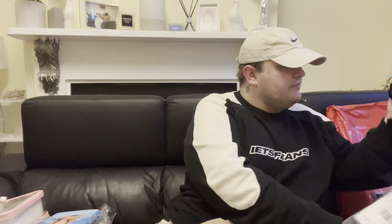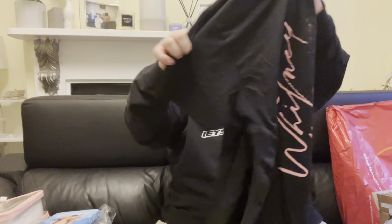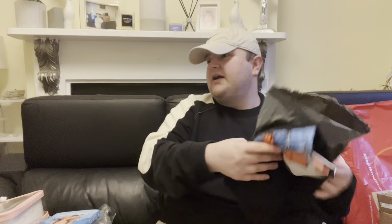Moving on to Debenhams — I'm a huge Whitney Houston fan, she's just so iconic. I did have a top from ASOS a couple of years ago but it wore out, so I ordered a new one from Debenhams. It's like a vintage print of when Whitney was young — I think it might be one of her album covers, like I Wanna Dance with Somebody era. It's a really nice top.